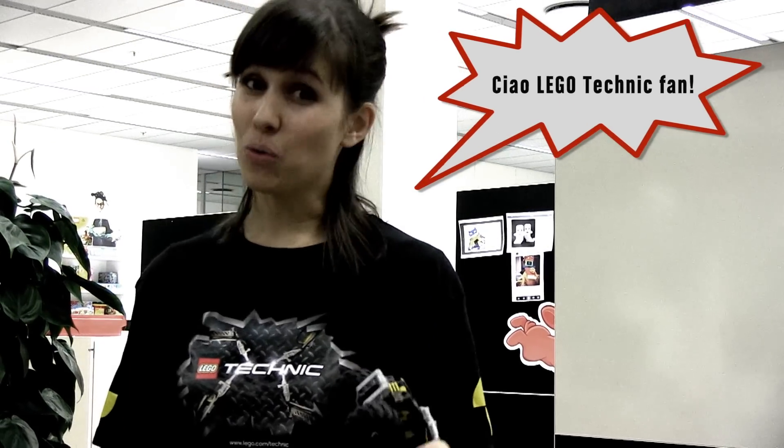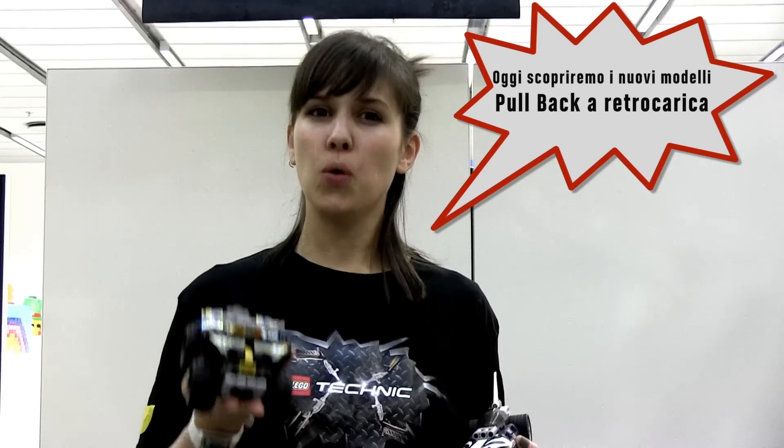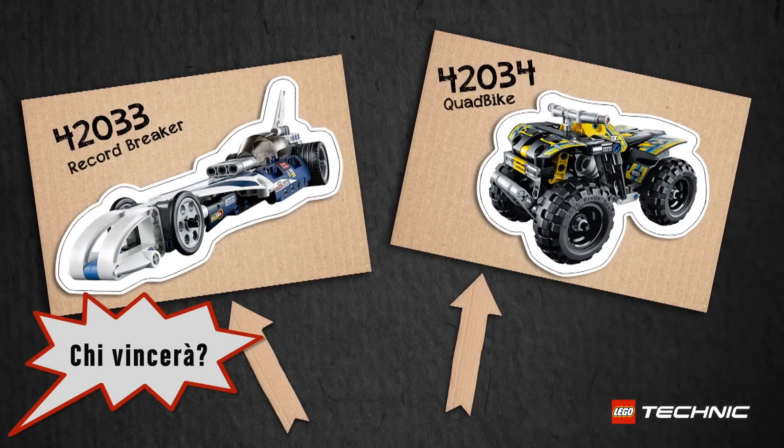Hello LEGO Technic fans and welcome to this new exciting LEGO Technic challenge. Today we are going to take a look at our new pullback models, the quad bike and the record breaker, which are pretty awesome. We're going to race them across the room and see which one is going fastest. So which one do you think is going to win?